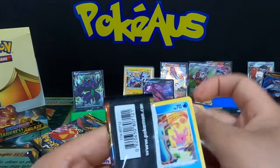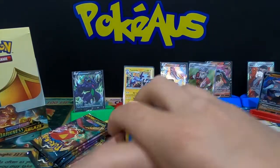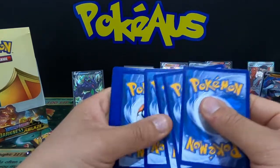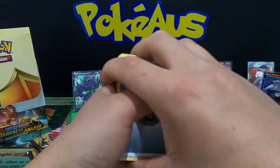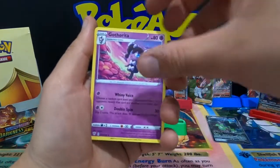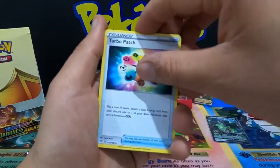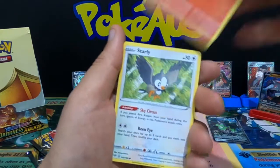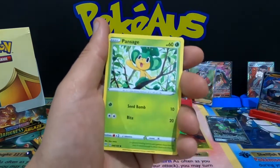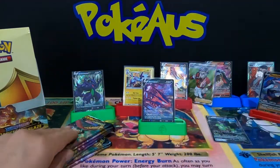Where are the V-Maxes — where are they hiding?! Metal Energy, Gothita, another Kabu but in the normal trainer version, a Turbo Patch — that comes in a nice gold card — Torchic, Starly, Skarmory, Pansage, Toxel, and a Mimikyu.